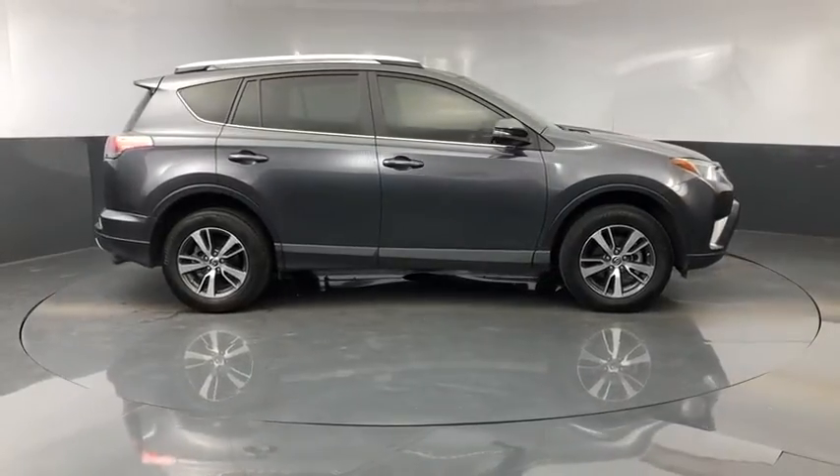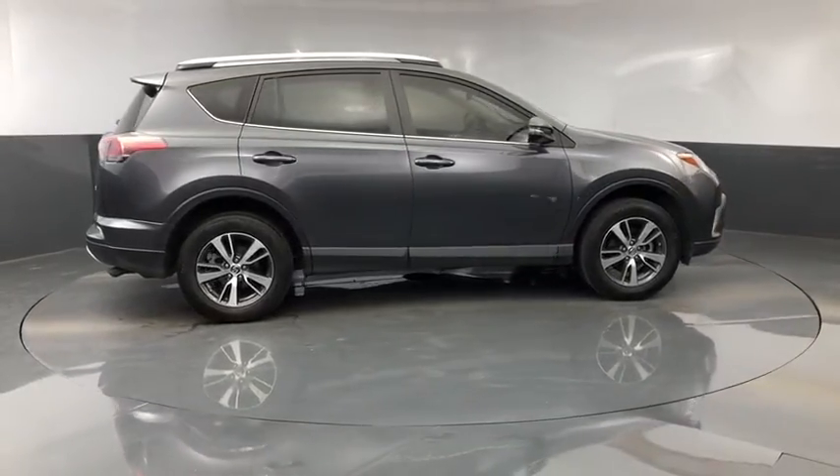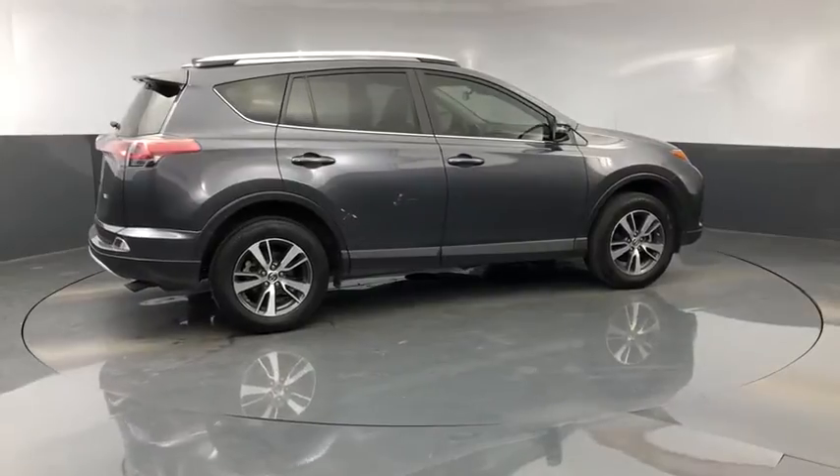This vehicle has less than 60,000 miles. Here are some of this vehicle's great options: power liftgate,